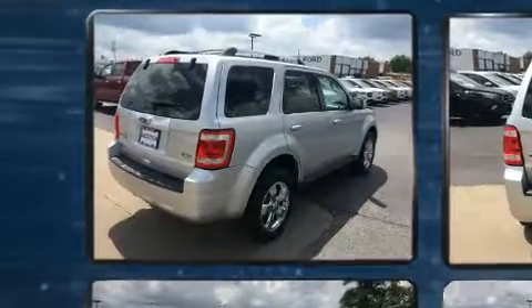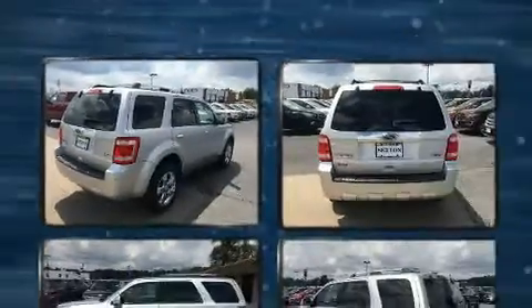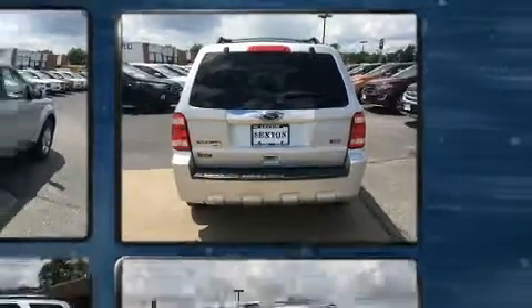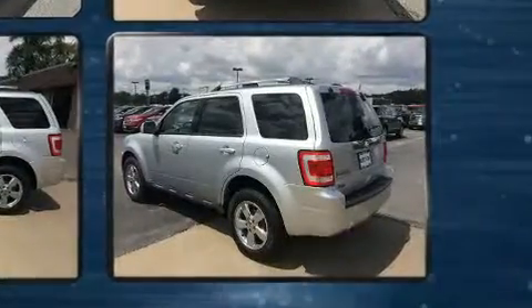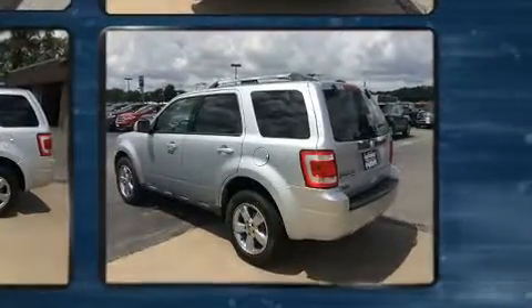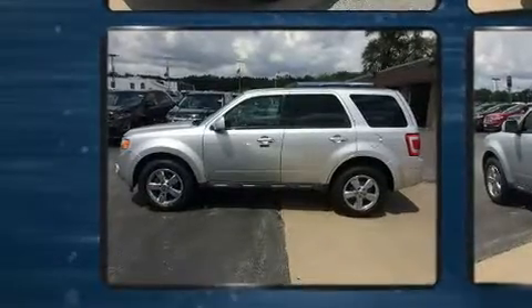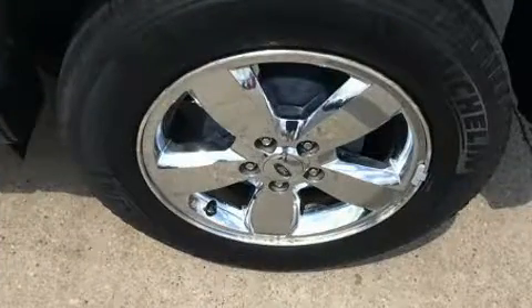All of the premium features expected of a Ford are offered, including heated seats, front fog lights, remote keyless entry, a roof rack, and leather upholstery.